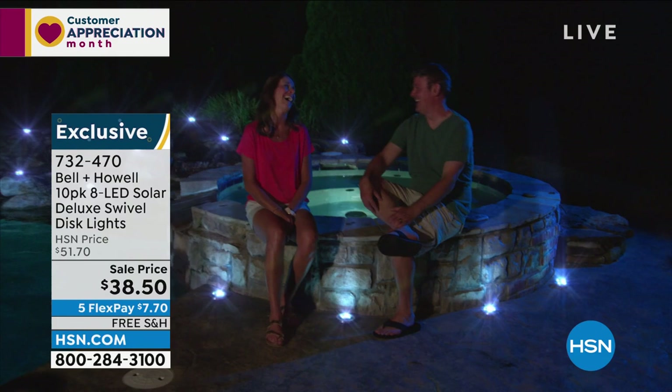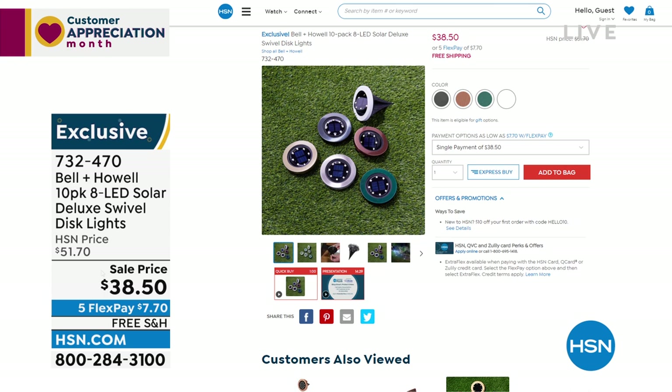You can put them anywhere. There's only 100 left in the black. We also have bronze, hunter green, and stainless steel — that's all we have left. They add all this beautiful, gorgeous lighting.